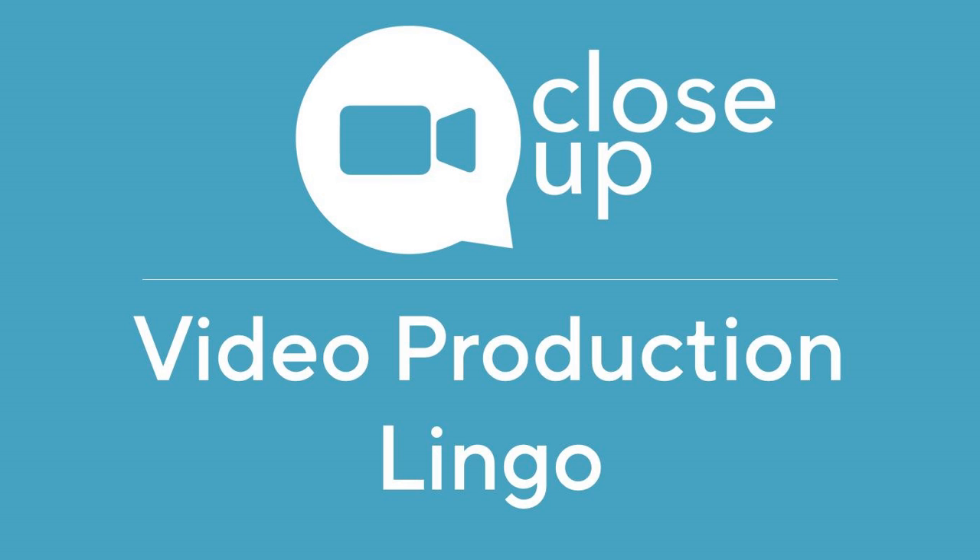We'll start at the beginning with terms you might hear during pre-production, then discuss jargon used during production when the cameras are rolling, and finally we'll translate lingo used during post-production in the edit suite. I've assembled a crack team of video professionals to help out. We'll start in pre-production, when you're working with producers to plan out your video.